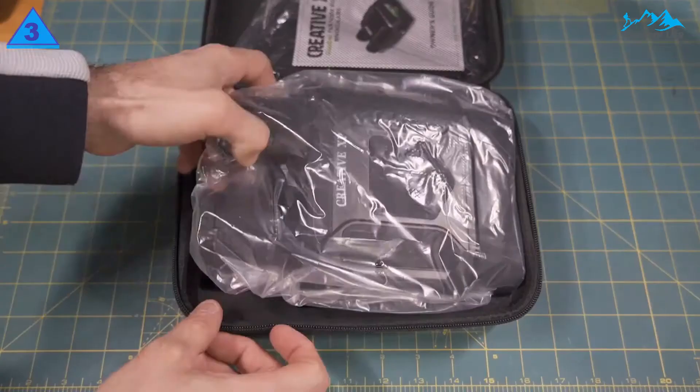Last but not least, Creative XP promises a lifetime warranty and a money-back guarantee on your purchase.